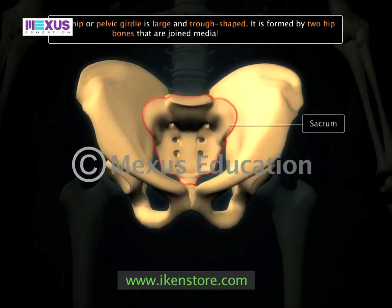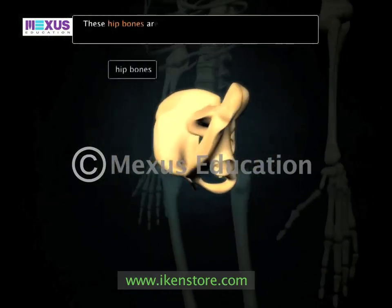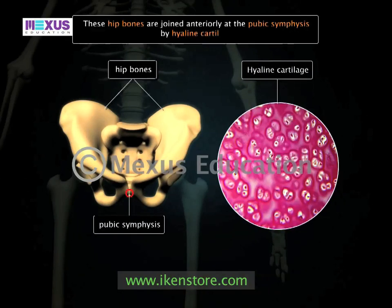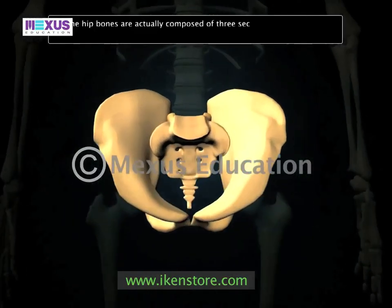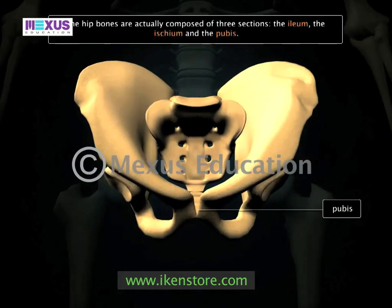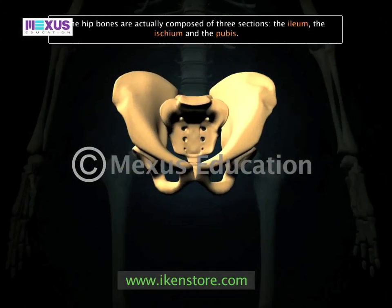These hip bones are joined anteriorly at the pubic symphysis by hyaline cartilage. The hip bones are actually composed of three sections: the ilium, the ischium, and the pubis. These sections are fused in adulthood but exist as separate bones in childhood.